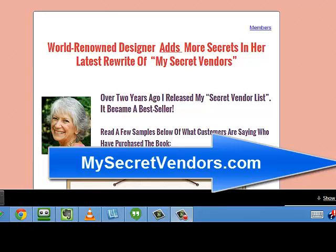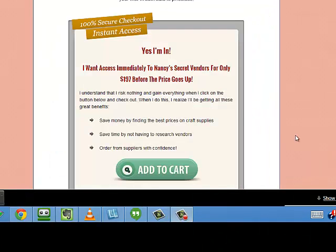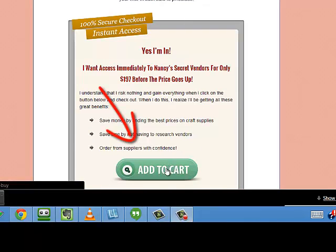I am in MySecretVendors.com and we're going to take a look at this option. First I'm going to scroll down to the bottom of the sales page and at the bottom of the page I'm going to click Add to Cart.